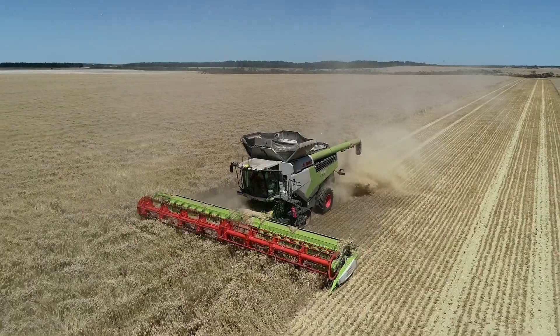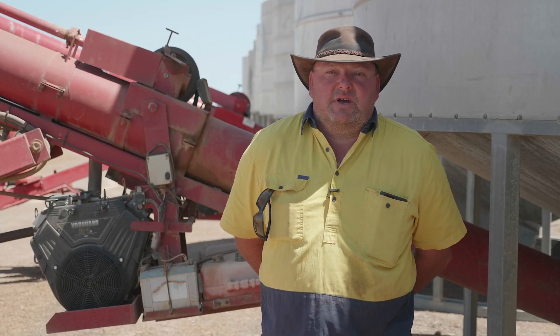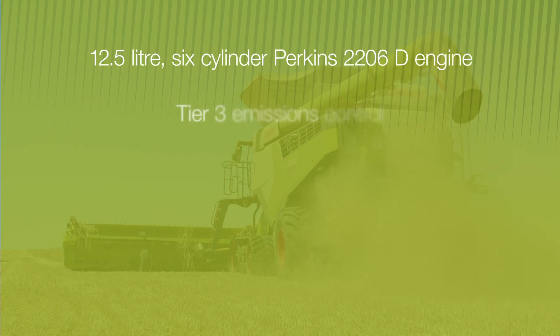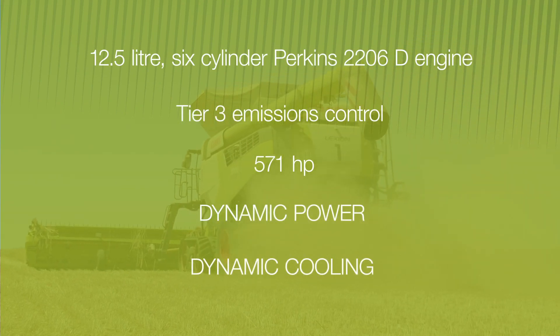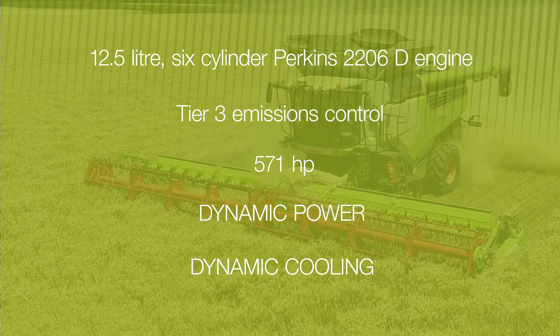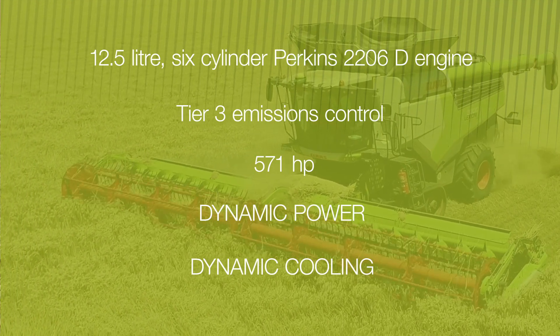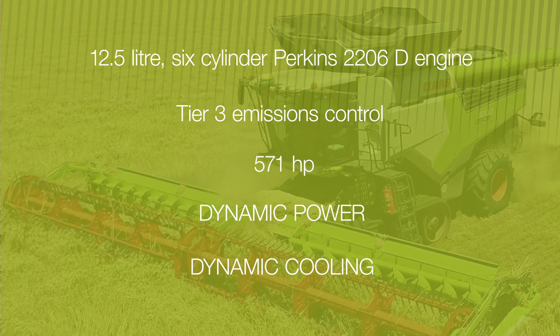It's a lot easier with these CLAAS machines to keep your losses down without it costing you capacity. Greg opted for the 12.5 litre six-cylinder Perkins 2206D Tier 3 engine that delivers a maximum output of 571 horsepower. Its advanced power management and cooling systems have proven to reduce fuel consumption by up to 10%.